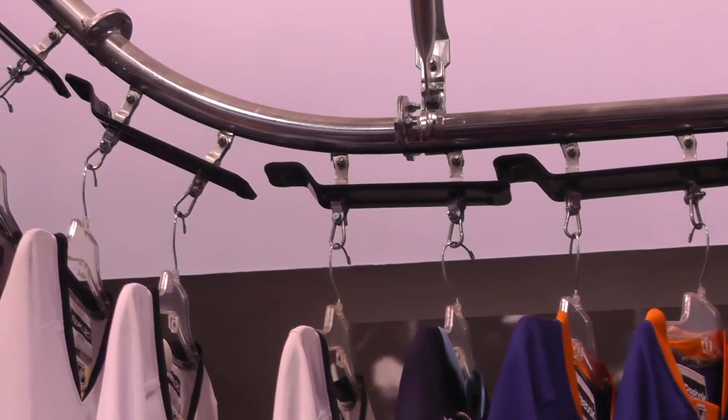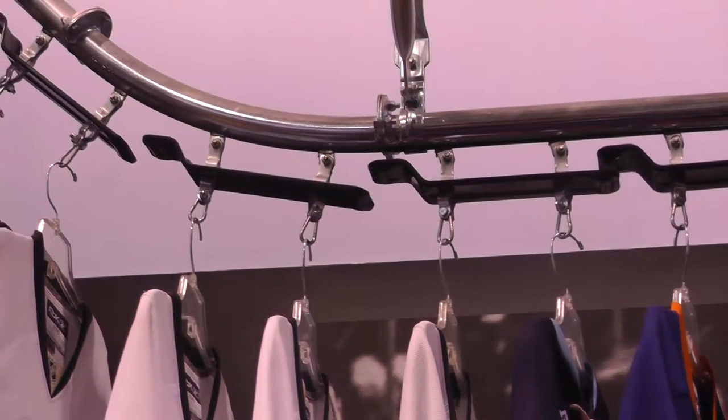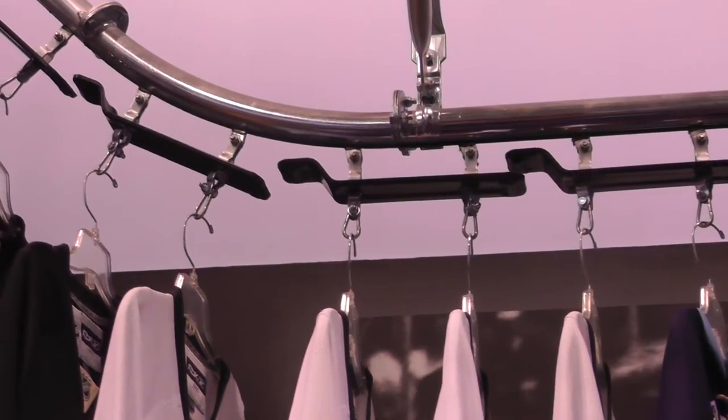Dust trays are used for this type of garment handling application to protect clothing from possible debris from the moving chain.